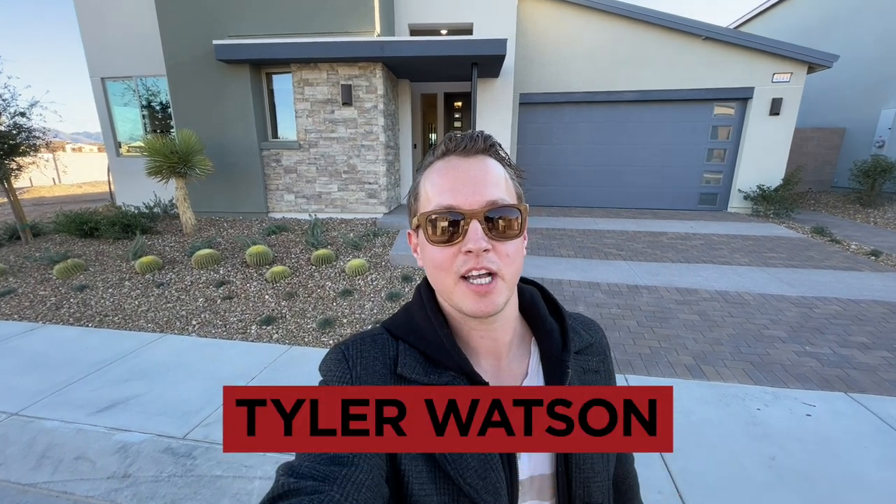Hey everybody, my name is Tyler Watson, your Las Vegas and Henderson Realtor. This is Tour Time with Tyler, welcome to Atlas. Don't forget — one winner once a week, $25 Amazon gift cards. Congratulations to today's winner — I'm going to throw your name right here. Give me an email; I will be messaging you on YouTube and you have to email me in order to get that card.